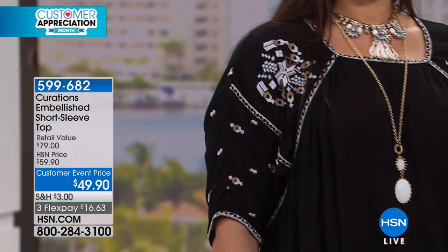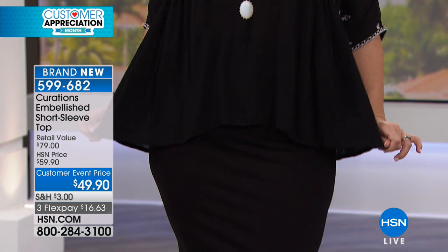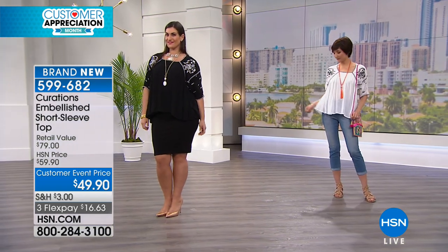Brand new that we're going to give you a peek at. It is the embellished short sleeve top. This is exclusive to HSN — that kind of modern bohemian.